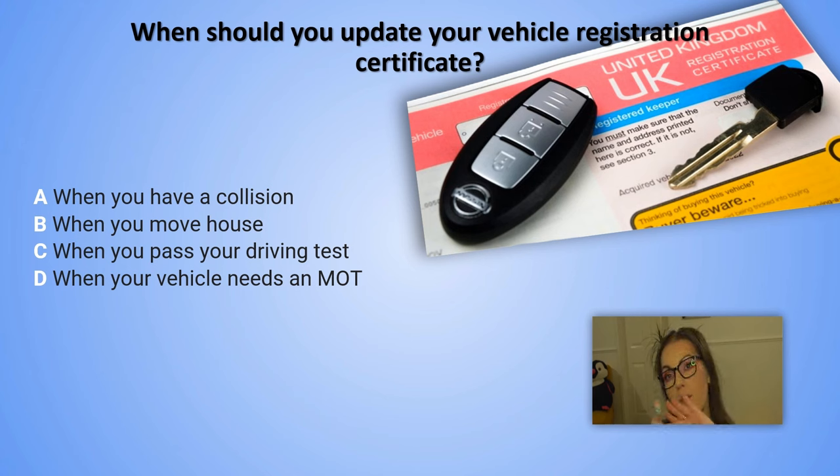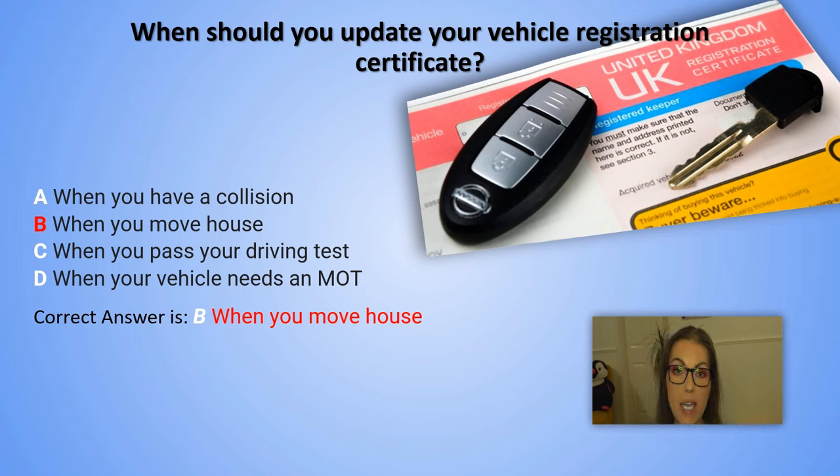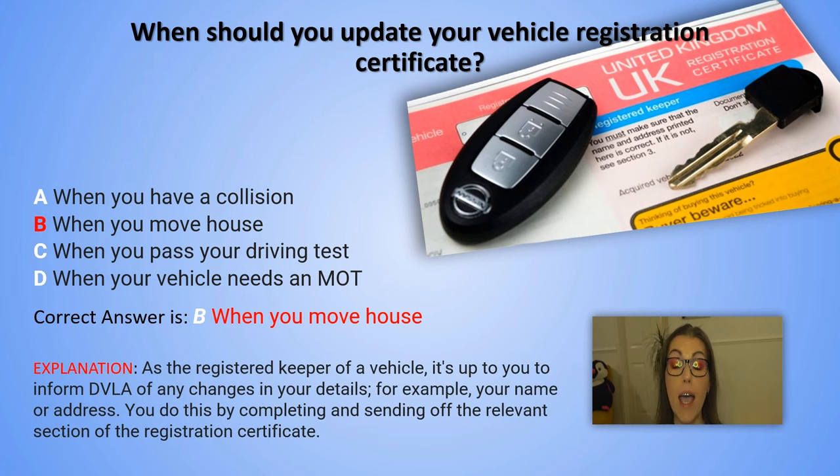And the correct answer is B. When you move house. Explanation: As the registered keeper of the vehicle, it's up to you to inform DVLA of any changes in your details — for example, your name change or address change. You do this by filling in and sending off the relevant section of the registration certificate.